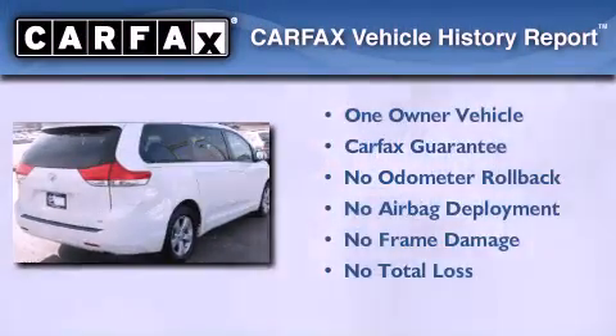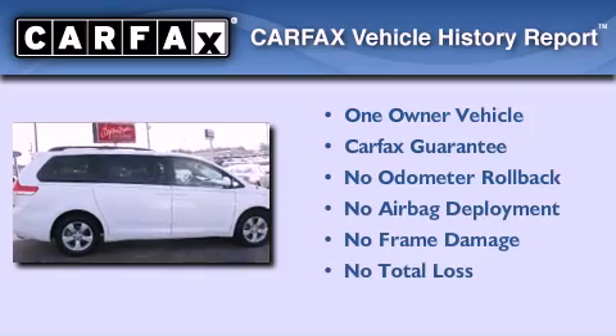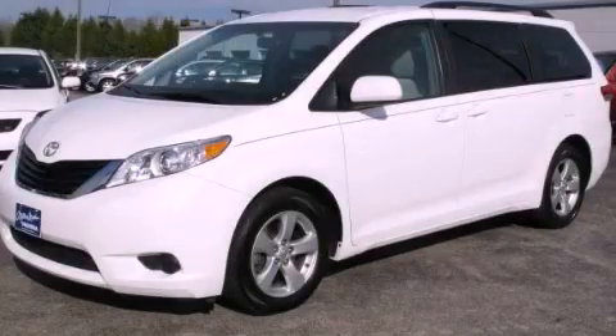This minivan has had only one owner and it qualifies for the Carfax buy-back guarantee. This vehicle is sure to sell fast. Call and arrange your test drive today.